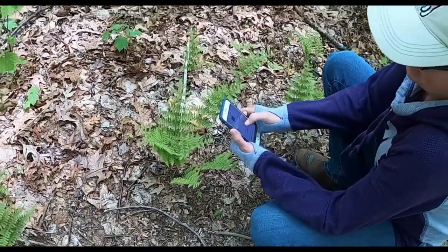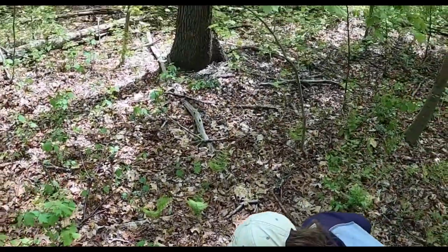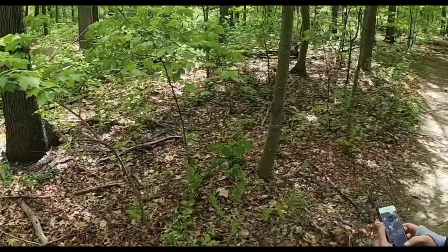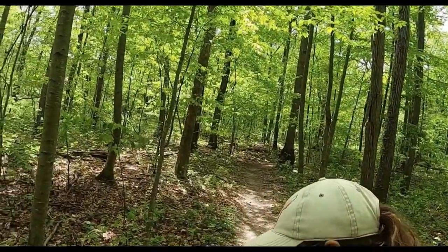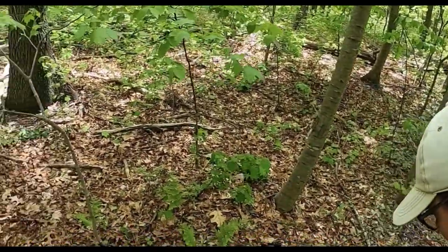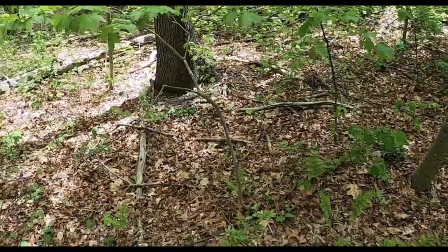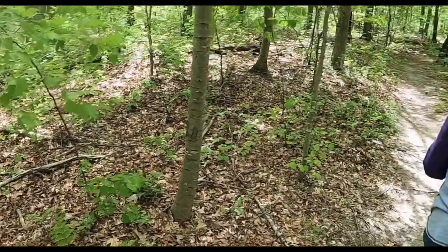I'm using iNaturalist to identify that fern. There are three kinds of ferns that live in Ashley Schiff. That one is a cinnamon fern, named because in the fall it sends up a stringer that's cinnamon colored. Other ferns here are the New York fern, the hay scented fern, and the sensitive fern.